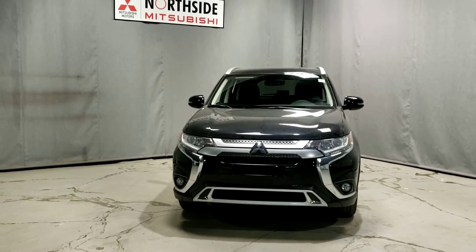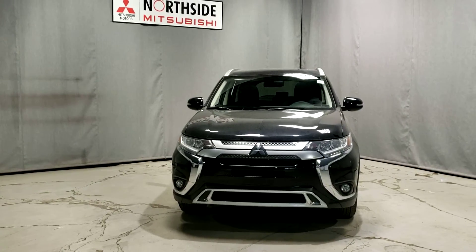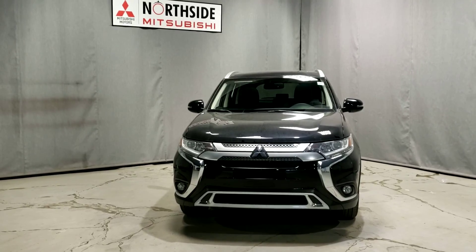Well, that's a look at the 2020 Outlander SE. Give me a call — this is Dime at Northside Mitsubishi.